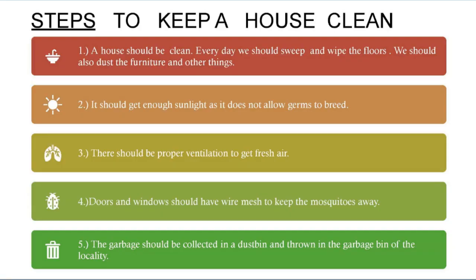Now let's summarize the important points of the lesson. Steps to keep a house clean: a house should be clean; every day we should sweep and wipe the floors; we should dust the furniture and other things; it should get enough sunlight as it does not allow germs to breed; there should be proper ventilation to get fresh air; doors and windows should have wire mesh to keep mosquitoes away; and garbage should be collected in a dustbin and thrown in the garbage bin of the locality.